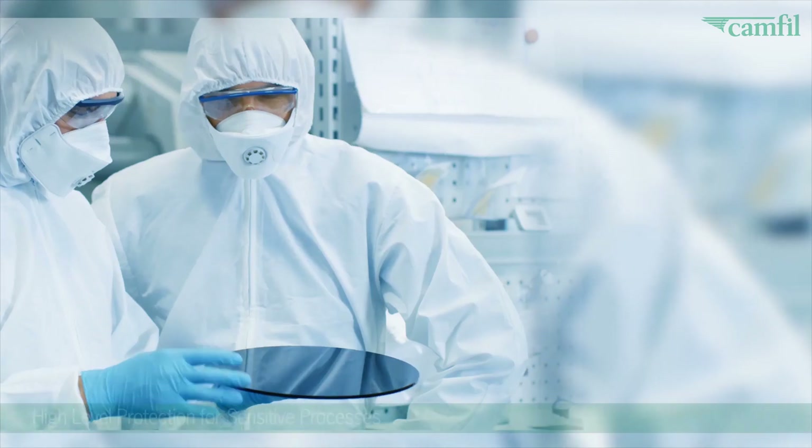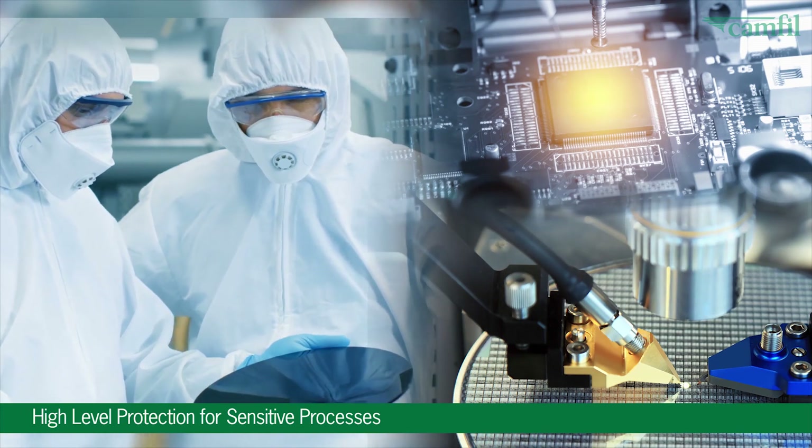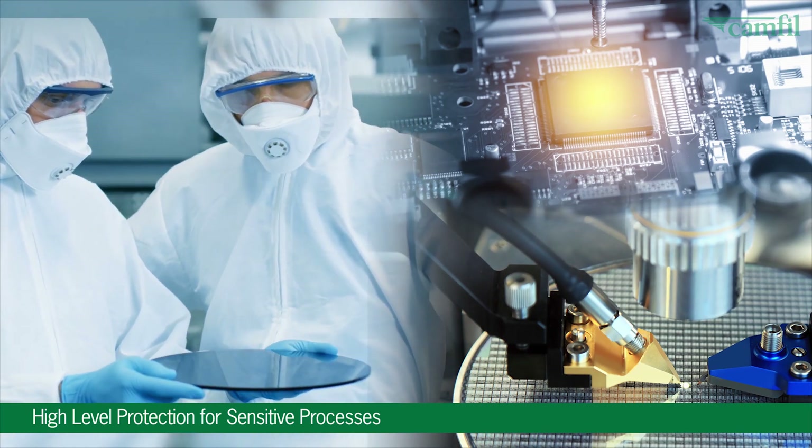GigaPleet products are used to create the purest environments on earth — the massive clean rooms where the semiconductor chips that drive our digital world are manufactured.